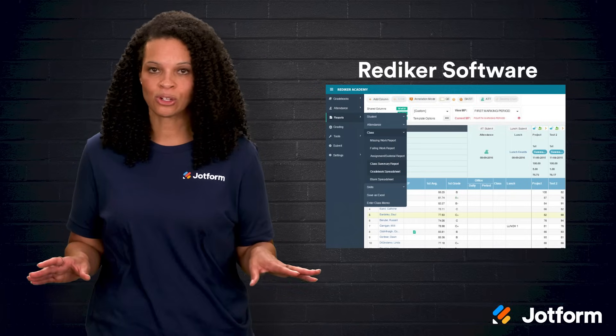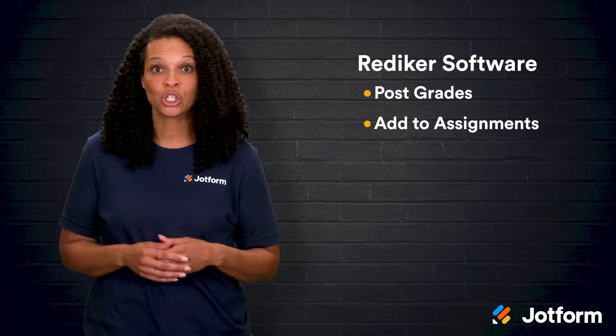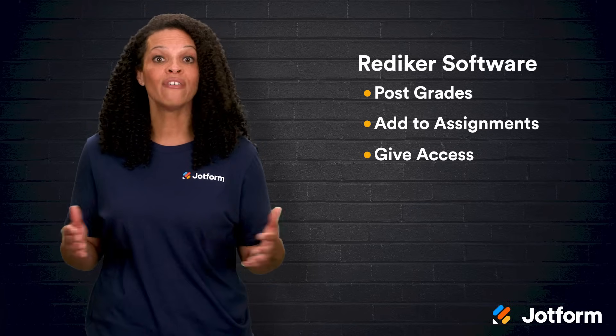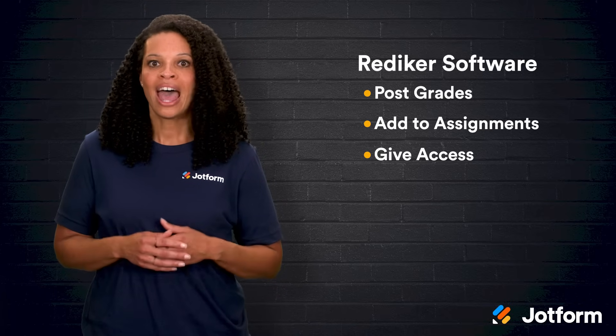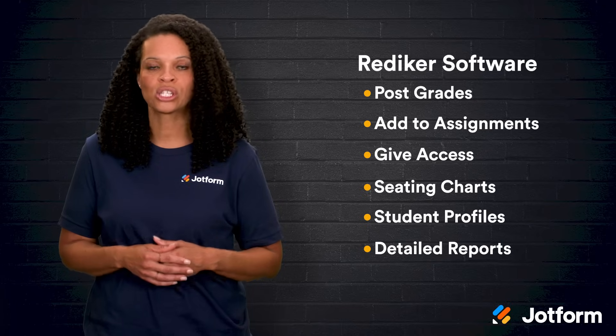Since it's web-based, you can use it from any browser. Teachers can post grades, add skills to assignments to show how each one helps students learn, and give access to parents and students so everyone stays in the loop. Other tools in RedEcur's system help with seating charts, student profiles, and pulling detailed reports to track trends.